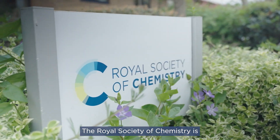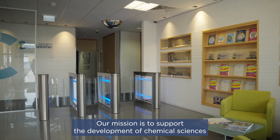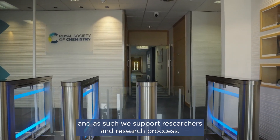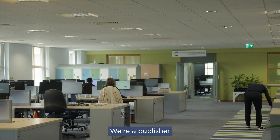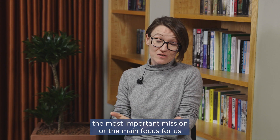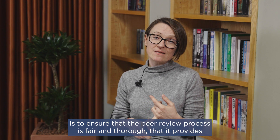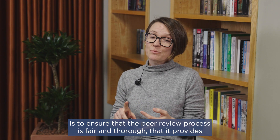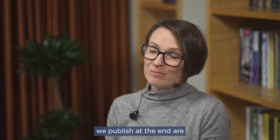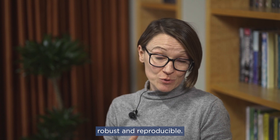The Royal Society of Chemistry is a not-for-profit organization. Our mission is to support the development of chemical sciences, and as such we support researchers and the research process. As a publisher, the most important mission for us is to ensure that the peer review process is fair and thorough, that it provides value for authors and readers, and that the papers we publish are robust and reproducible.